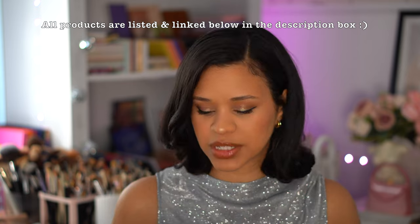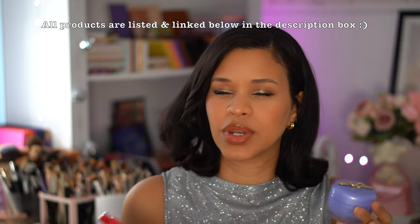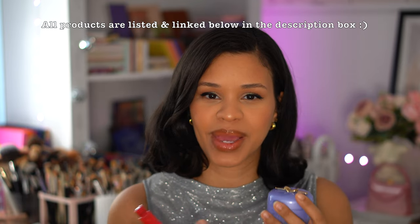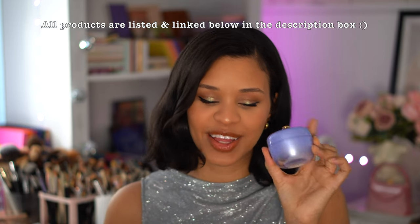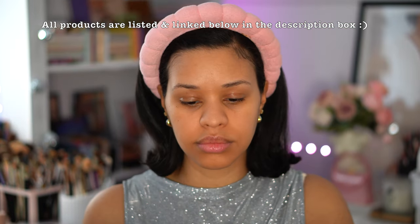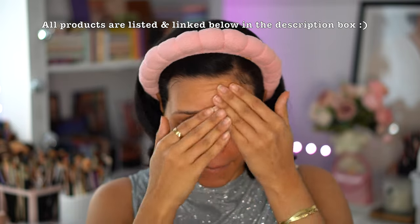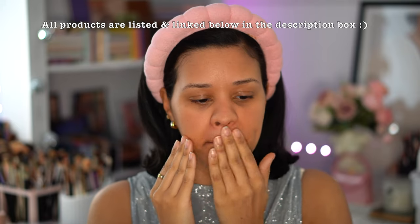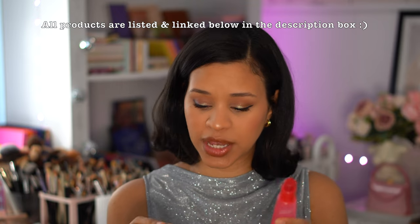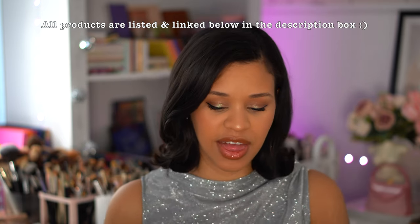Now for primers — I have three items here. First is the Tatcha Dewy Skin Cream as a moisturizer; I sometimes skip a primer and just use this, it is such a moisturizing cream and my skin just soaks it up. For primer, I can't tell you how many bottles I've gone through of these — this one is my third and this is my second, and I just ordered another one. I love the gripping, tacky effect from the ELF Jelly Pop and the Power Grip primer.